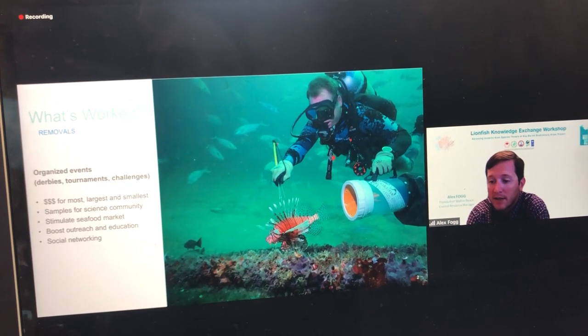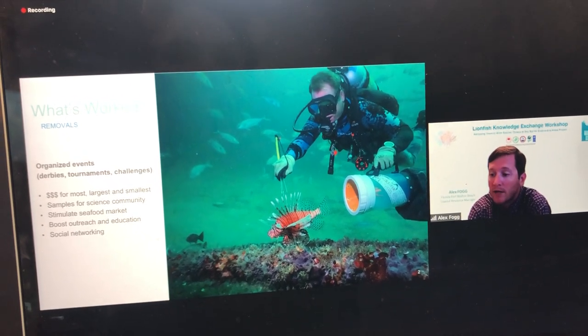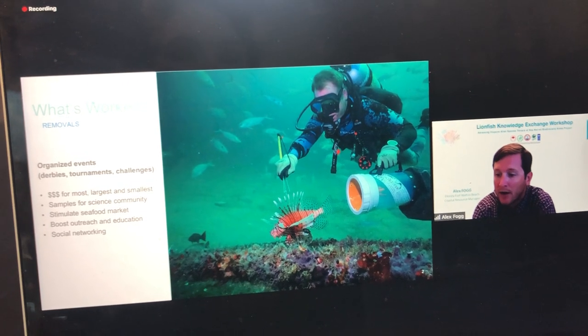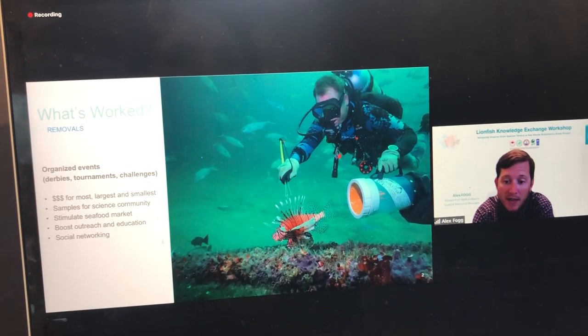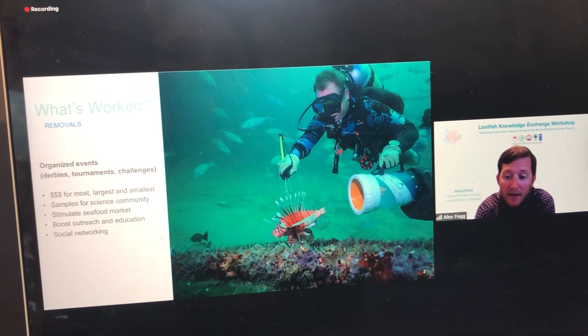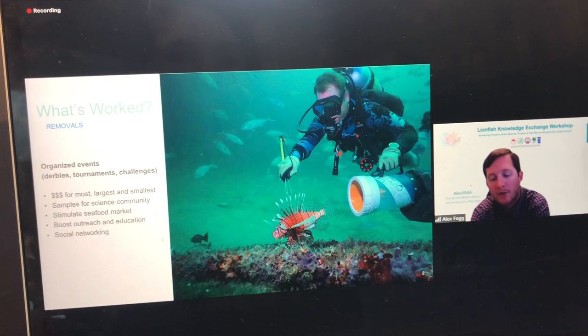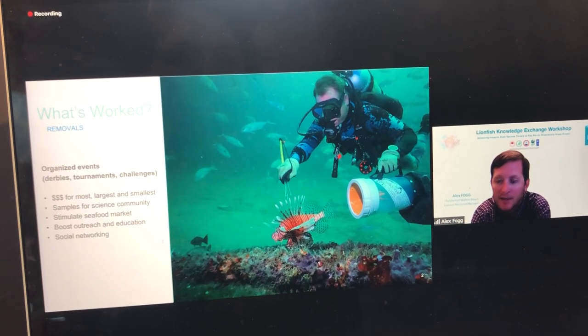Further, lionfish are collected and can be prepared at local restaurants or distributed to the market to develop market demand. The event itself also acts as a focal point for outreach and education, which Dr. Giddings will talk about later in this presentation as well.